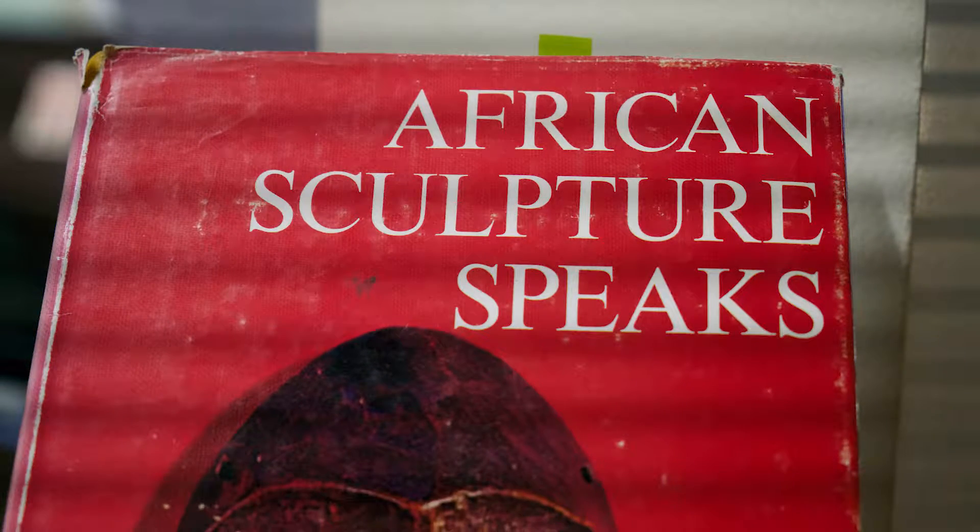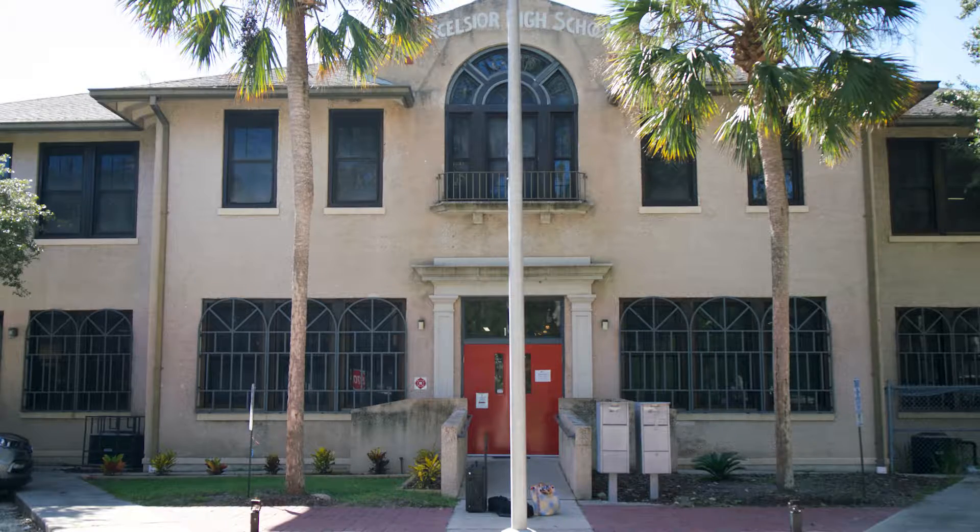I'm Regina Gayle Phillips. I'm the Executive Director of the Lincolnville Museum and Cultural Center.